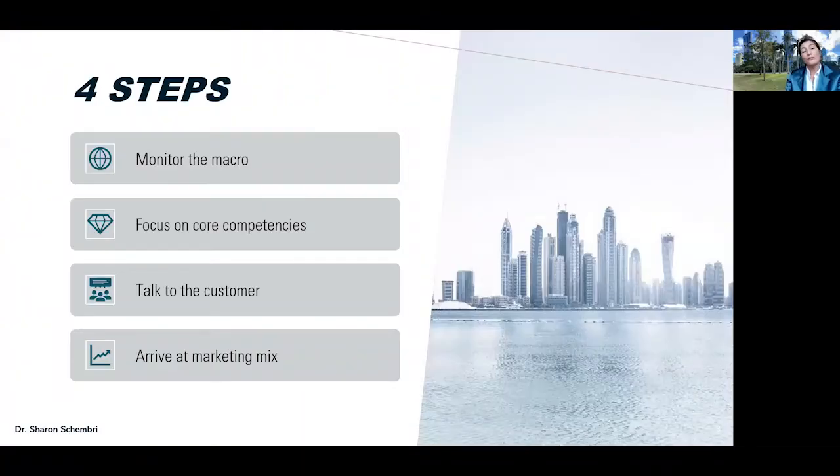So let's check out these four steps to developing effective marketing strategy. Step one: monitor the macro. Step two: focus on core competencies. Step three: talk to the customer. These first three steps are research steps. The fourth step is where we put together our marketing mix.